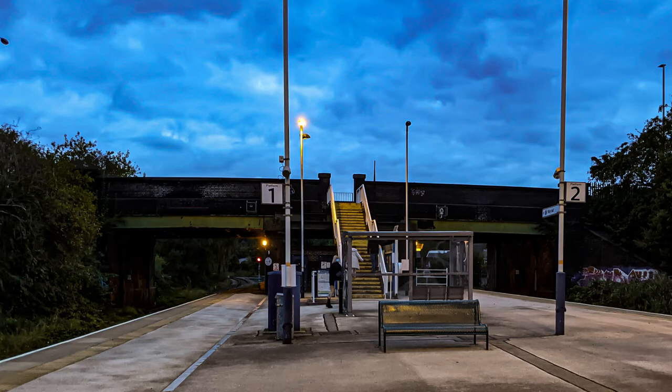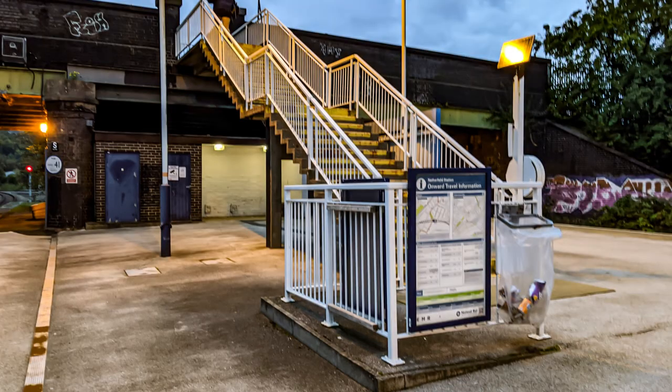There is not much there apart from a waiting shelter, help point and the staircase leading up to the road. There is no step-free access.